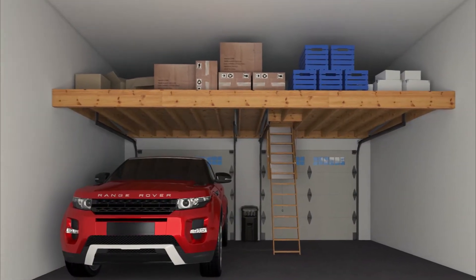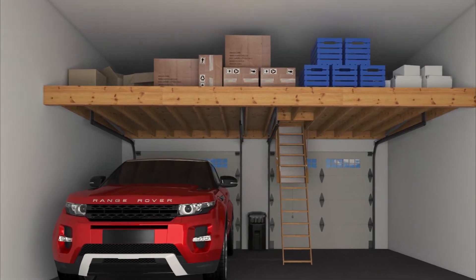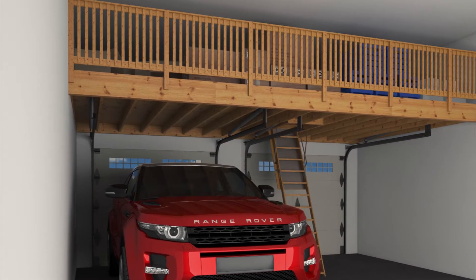Well, it's time to take advantage of a unique new concept that can maximize your unused garage space by adding hundreds of square feet above your garage.